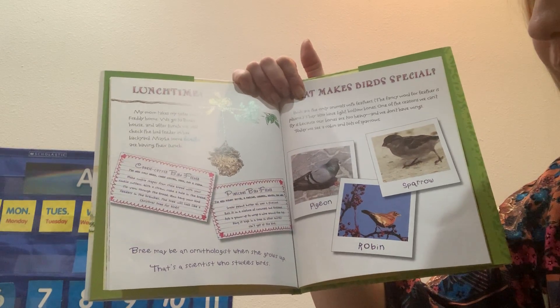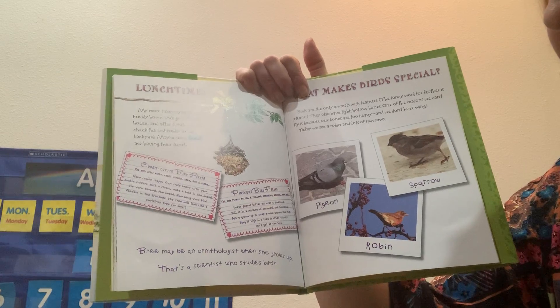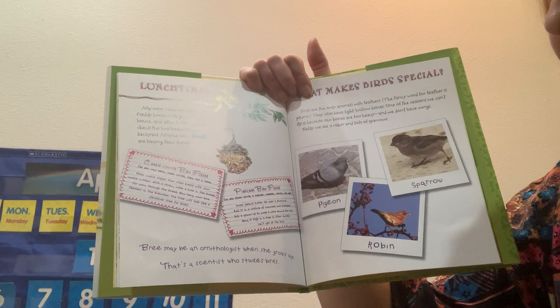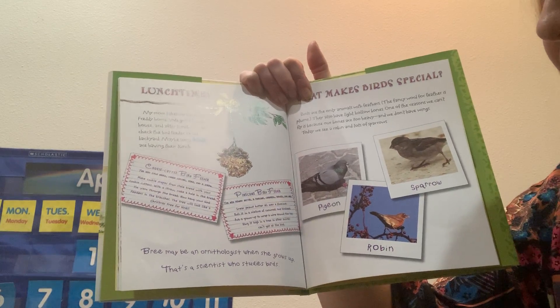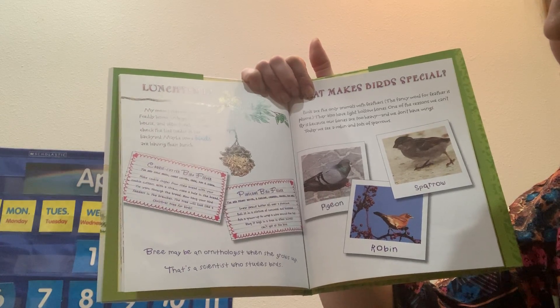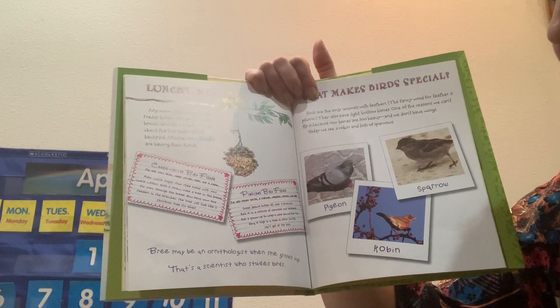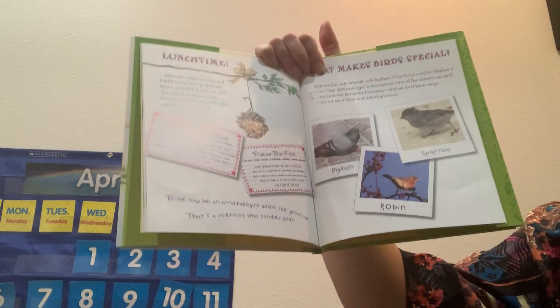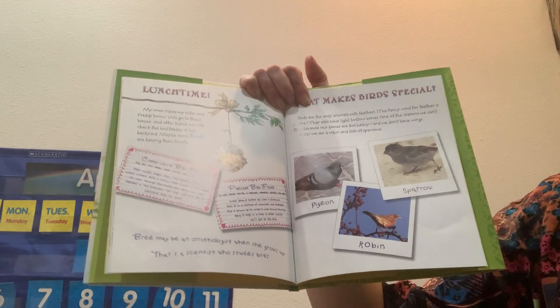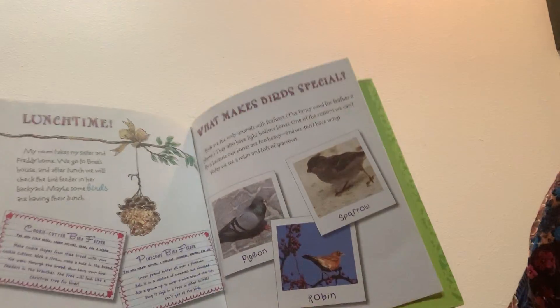Or you can do a cookie cutter bird feeder. Use a piece of stale bread and a cookie cutter to cut out a shape. Make a hole in the middle with a straw. Put some yarn through it and hang it in a tree — the birds will come and eat it.